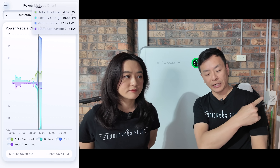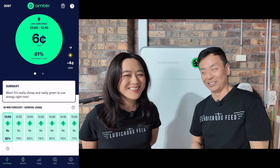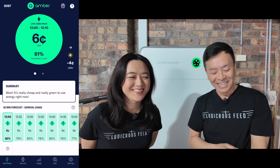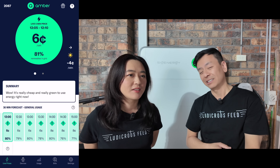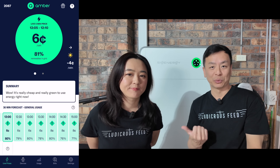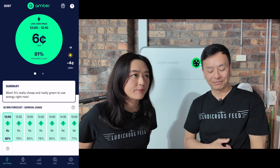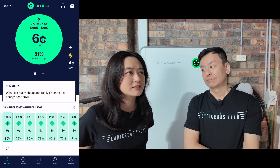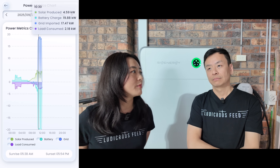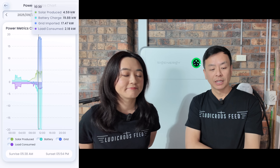Today the battery is charging from the grid at around 6 cents per kilowatt-hour, which is pretty cheap — I've seen it go as low as 4 cents. The reason it's charging from the grid today is because it's cloudy. In summer I think we could fill the entire battery purely on solar.